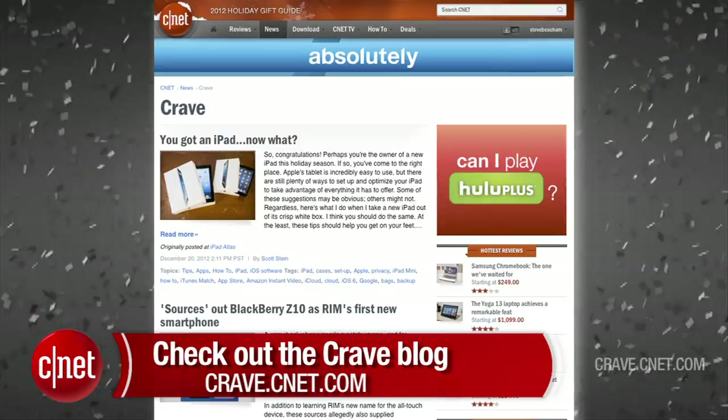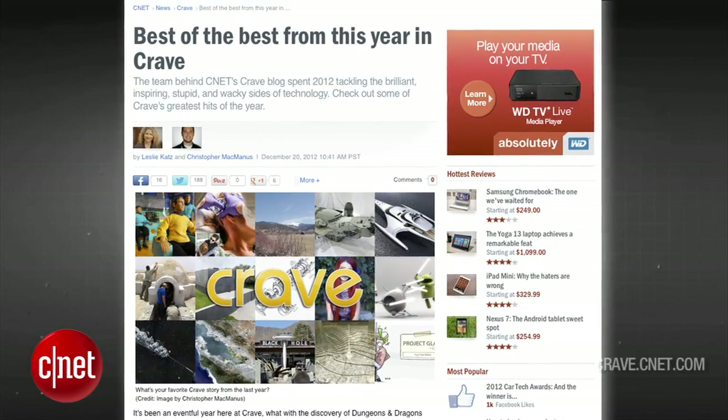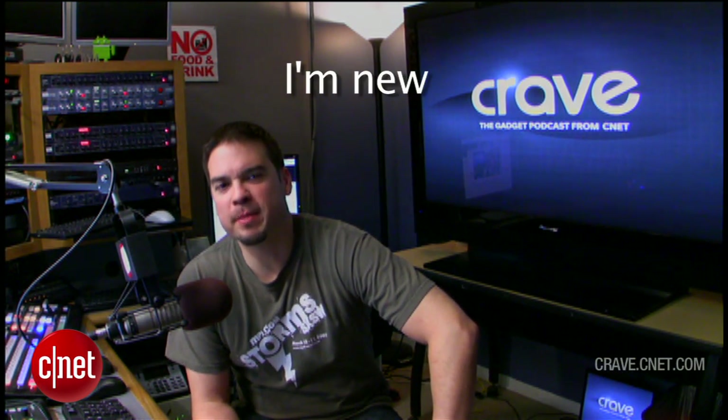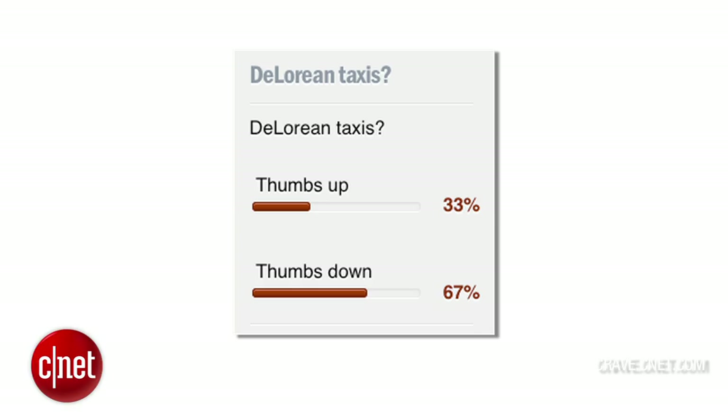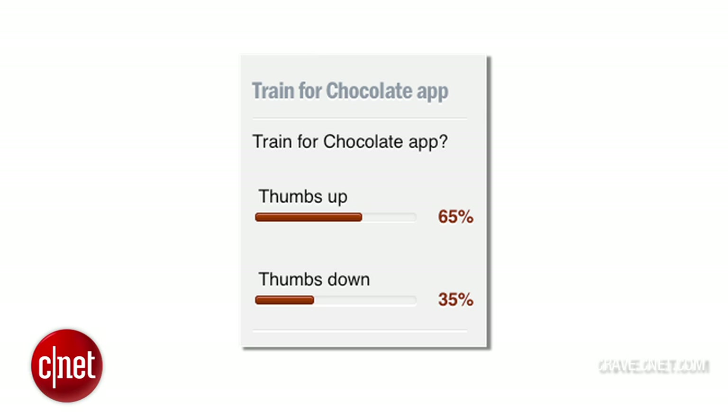All right, guys. Thanks for watching. That's the show. You can find all these news stories at CNET's Crave blog at crave.cnet.com. It's the end of the year, so make sure to check out the best of the best from this year in Crave. Last week I totally forgot to include the results from the Intuit Not Intuit segment on episode 102, so here are the results: DeLorean taxis lose, Smiley Face Body Monitor loses, but the Trade for Chocolate app is a big winner with 65% of the vote. That's it from Crave for 2012. We'll be back January 18th, 2013. Have a happy new year.